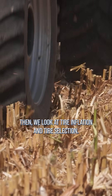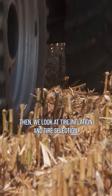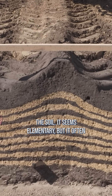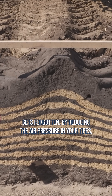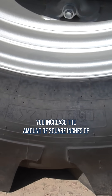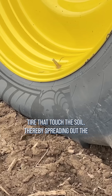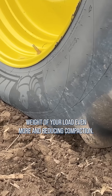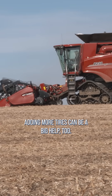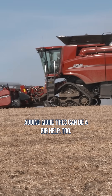Then we look at tire inflation and tire selection. It's all about the pounds per square inch you're placing on the soil. It seems elementary, but it often gets forgotten. By reducing the air pressure in your tires, you increase the amount of square inches of tire that touch the soil, thereby spreading out the weight of your load even more and reducing compaction. Of course, switching to tracks or adding more tires can be a big help too.